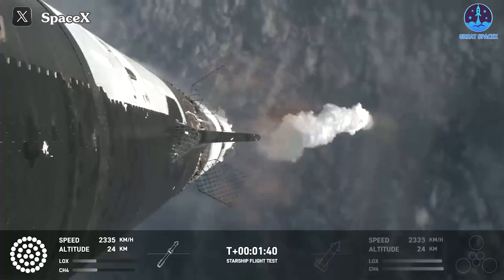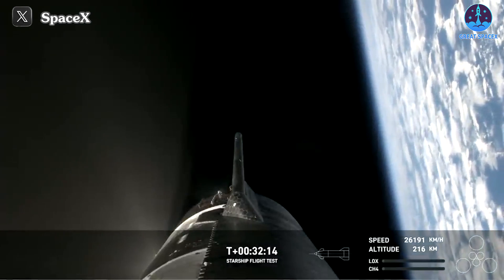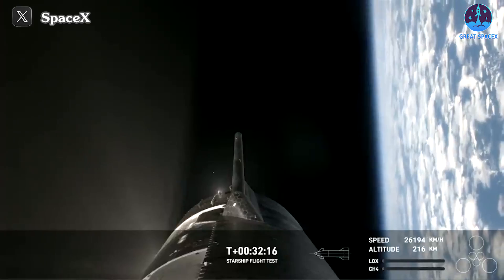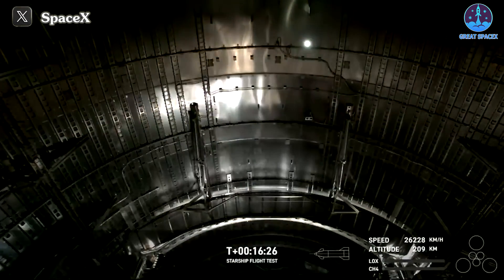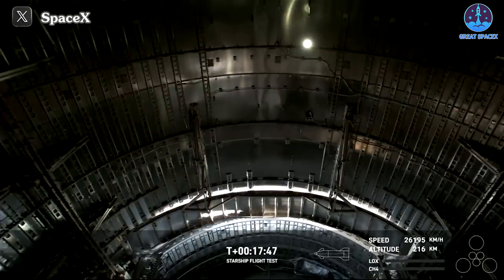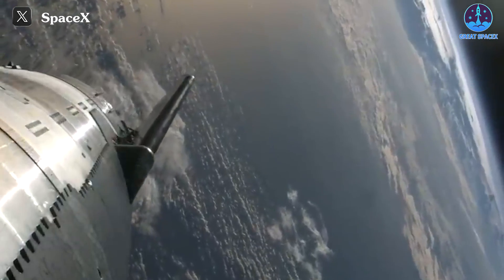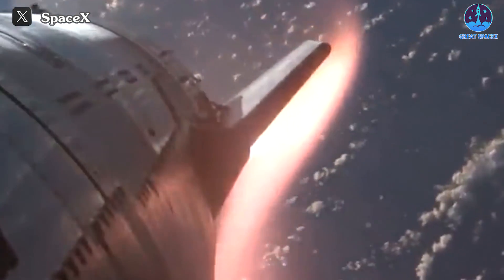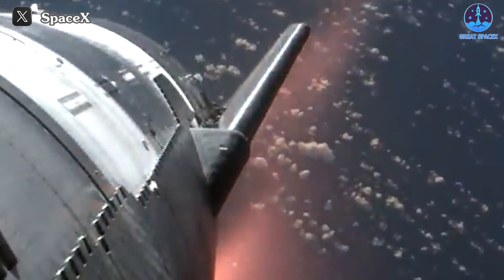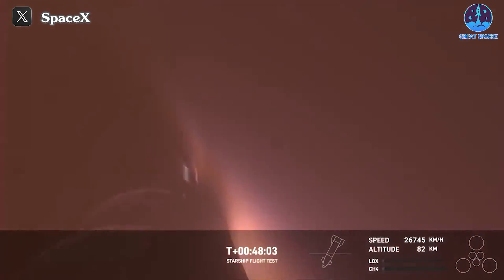Without doing too much analysis, we all understand that Flight 3 is the farthest flight that SpaceX has achieved. Starship reached orbital altitude, conducted important missions, and began its descent. During re-entry, Starship created an impressive moment when we saw the heat shield tiles withstand extreme amounts of heat, showing the plasma field surrounding the tiles.